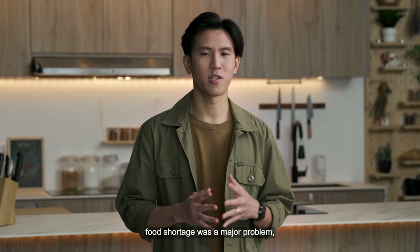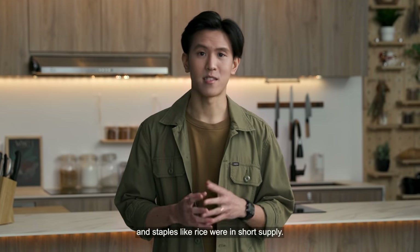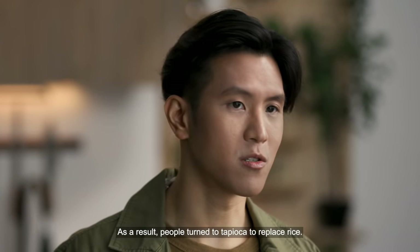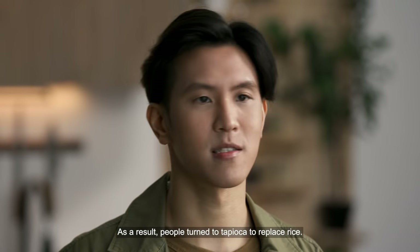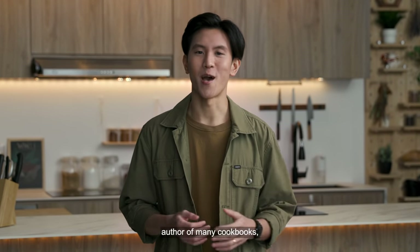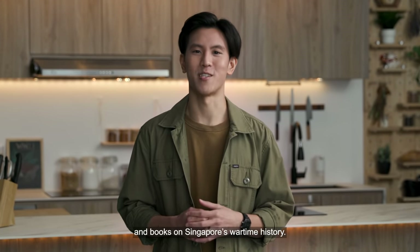We will be looking at wartime recipes from the Japanese occupation of Singapore. During the occupation, food shortage was a major problem and staples like rice were in short supply. As a result, people turned to tapioca to replace rice. With me today to talk about this is Lee Gyokboi, author of many cookbooks and books on Singapore's wartime history.